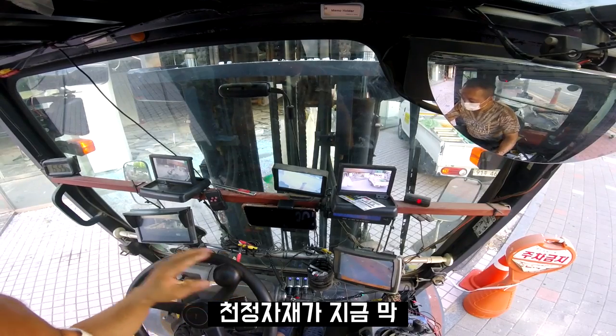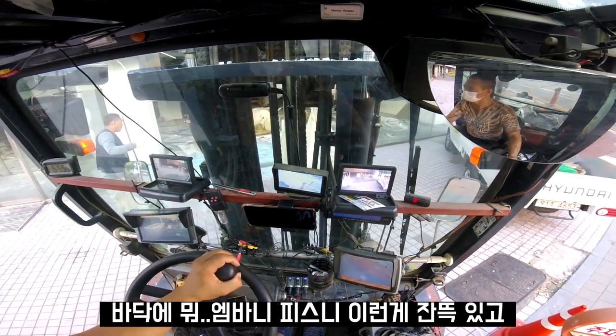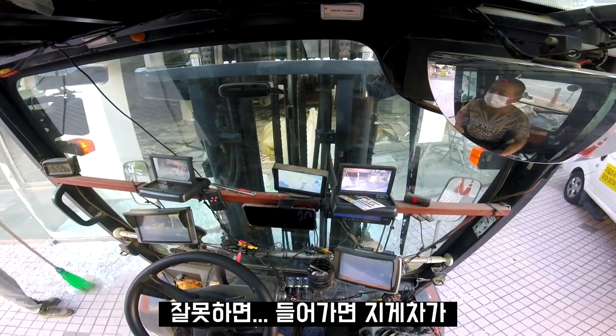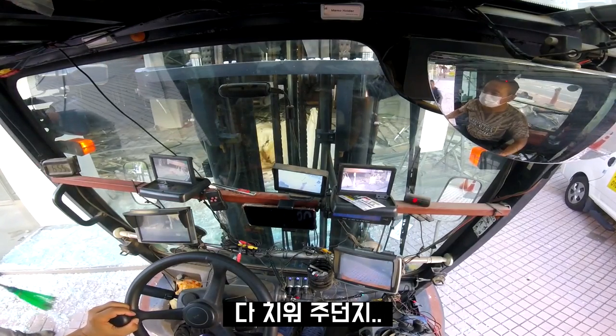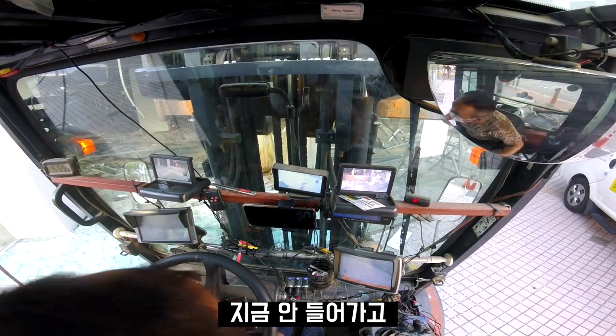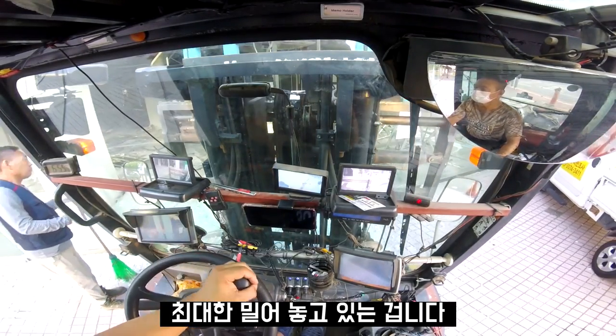There is a lot of space in the back of the car. If you don't want to go back to the car, you can't go back. There is a lot of space in the car.